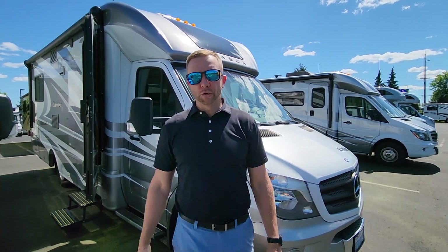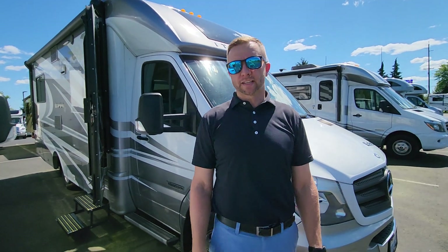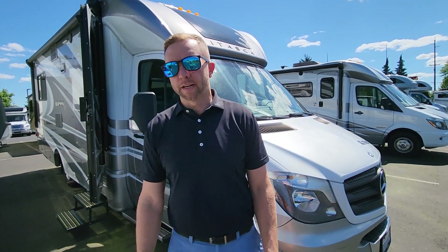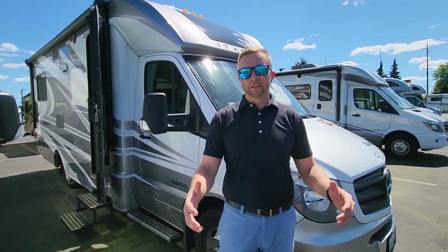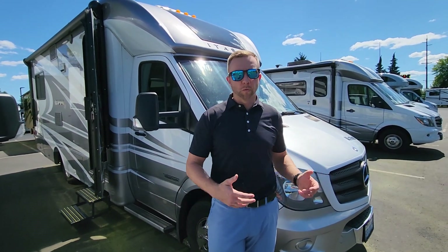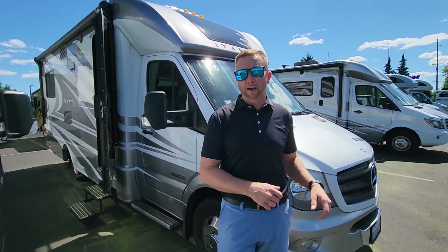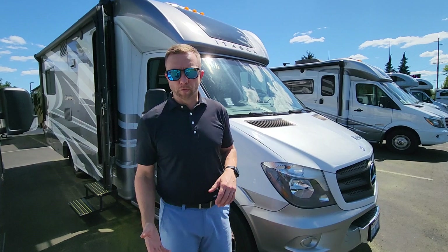Hey, what's up everybody? Thank you again for tuning in to our videos here at Johnson RV in Sandy, Oregon. My name is Nick Gunderson, and behind the camera is my good buddy Ben Maddox. We'd love to answer any questions you have. We've been specializing in Class B and small motorhomes just like this one behind me for 25 years, and this is a prime example of what we do.